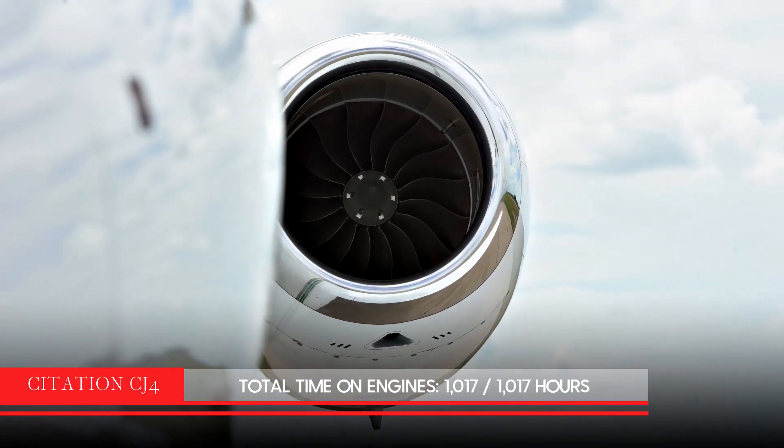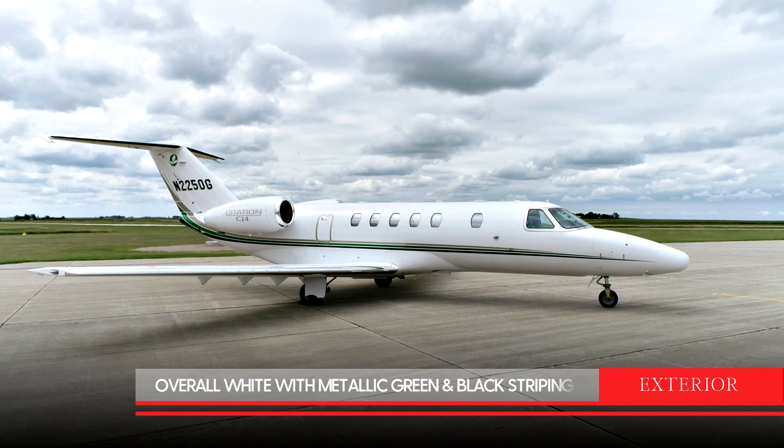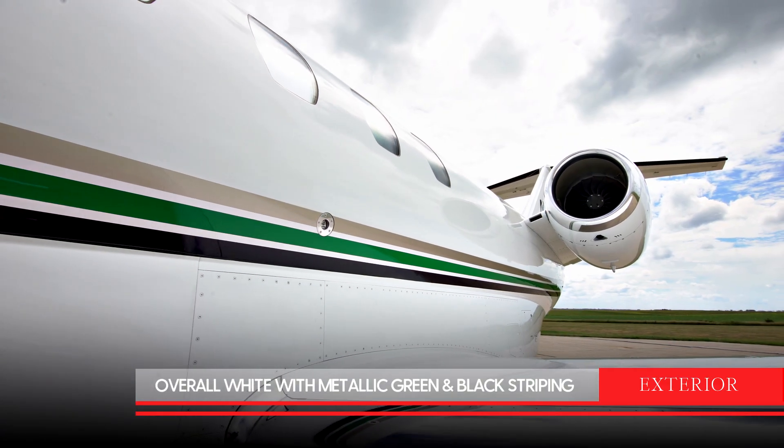This beautiful 2010 Citation CJ-4 looks and shows like new. The exterior of the aircraft is overall snow white with platinum metallic green and gloss black stripes.